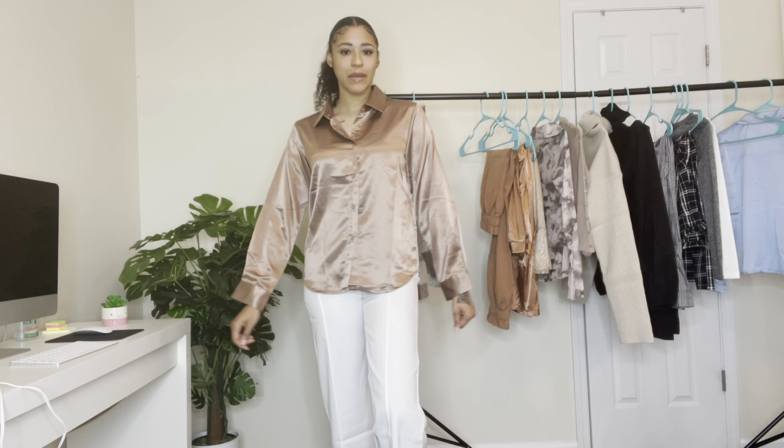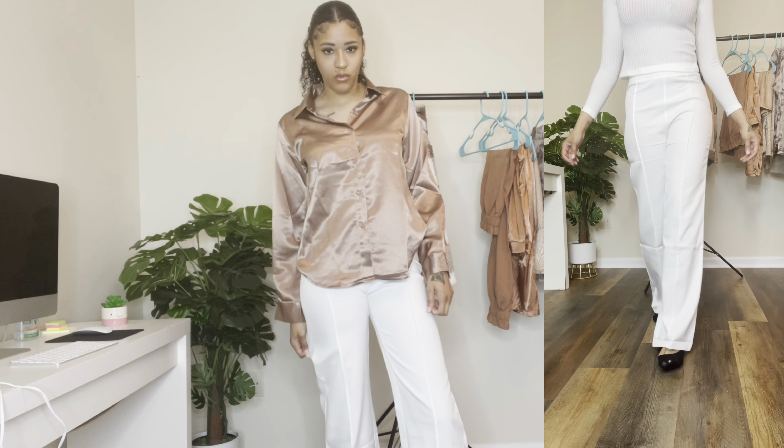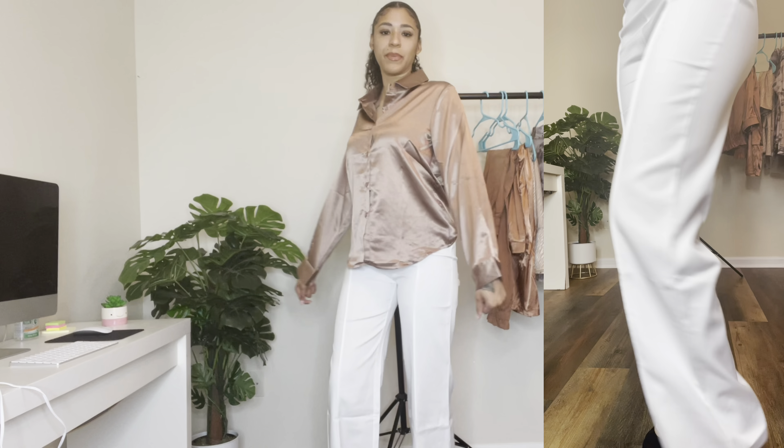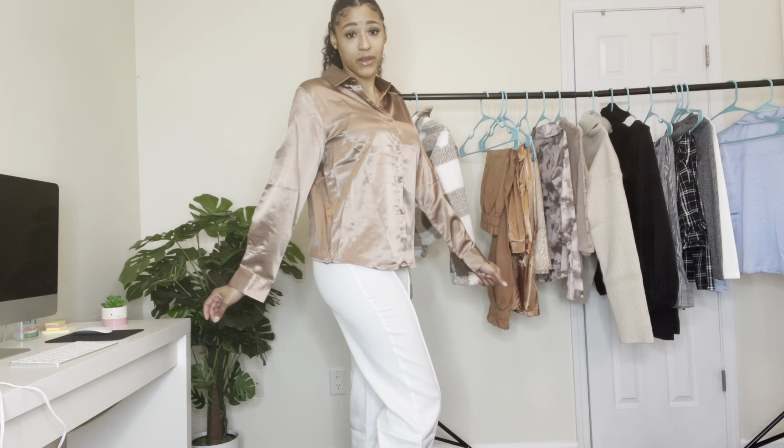Next, I just have on these white pants. They are kind of high-waisted. The booty looks great in them. They do flare out at the bottom and they're really long — they touch the ground when I'm not wearing shoes. Just some cute white pants and I love them. You can never go wrong with white.